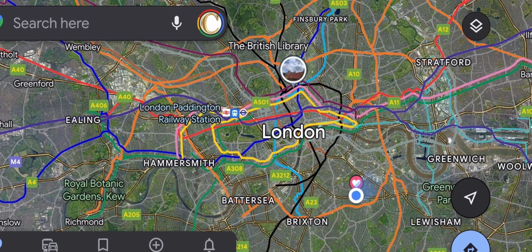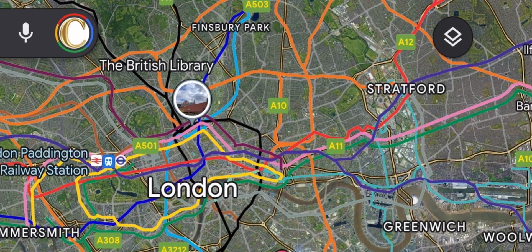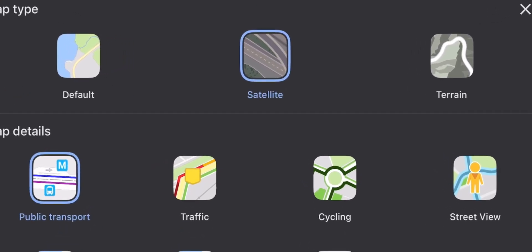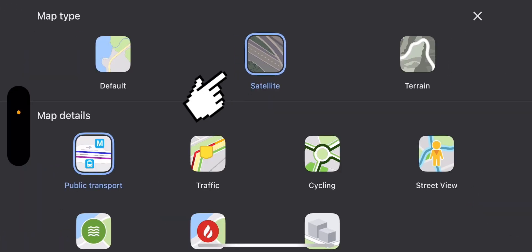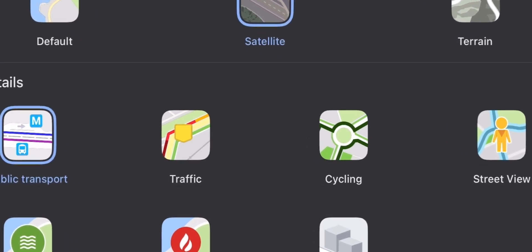Then you have this rhombus sign at the top right of the screen. When you click on it, it shows you the various types of map — the map type and the map details. We're currently in the satellite view because that's the one I use the most. For map details, I always use public transport. You also have options for traffic and cycling, so it just depends on what you want.